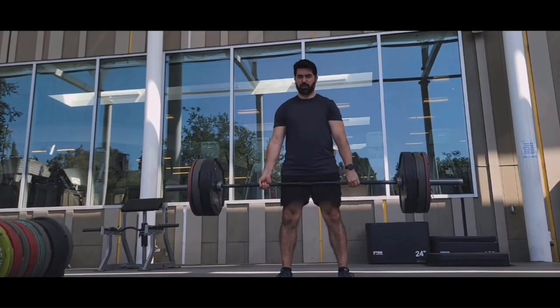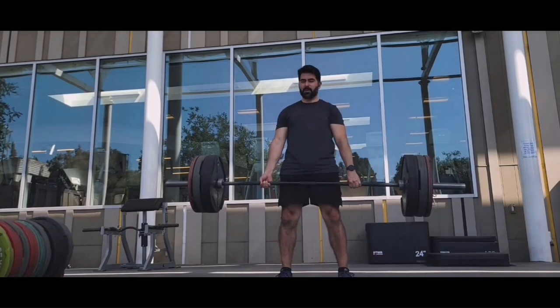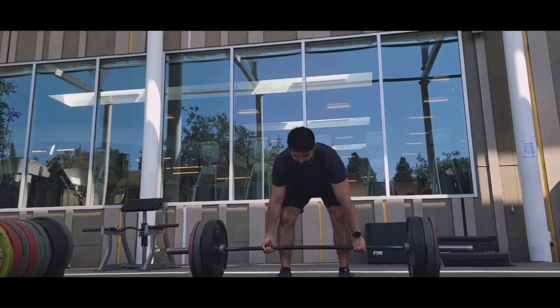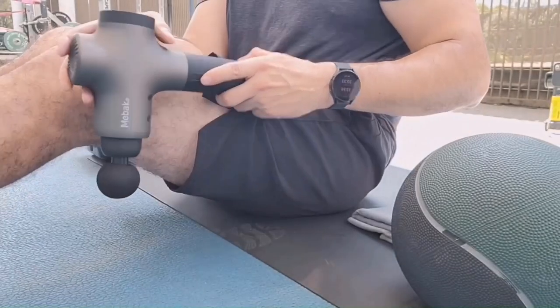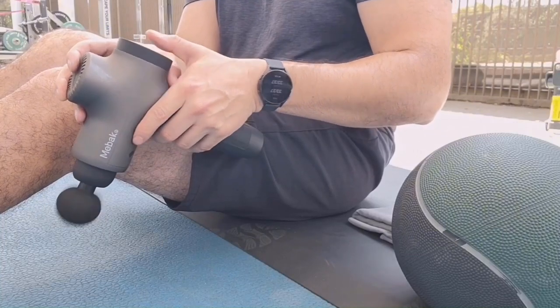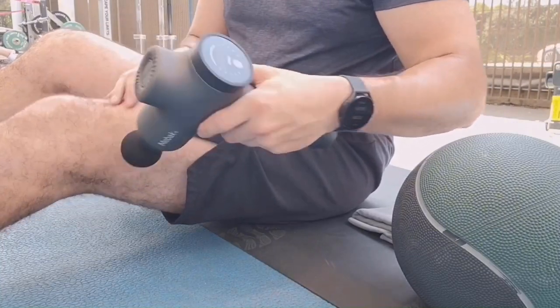This allows the Mebic 3 to reach deeper into muscles without encountering difficulties due to the user's muscle strength. Additionally, the Mebic 3 comes with a built-in pressure sensor indicator, which allows the user to know the optimal level of pressure that is most comfortable.